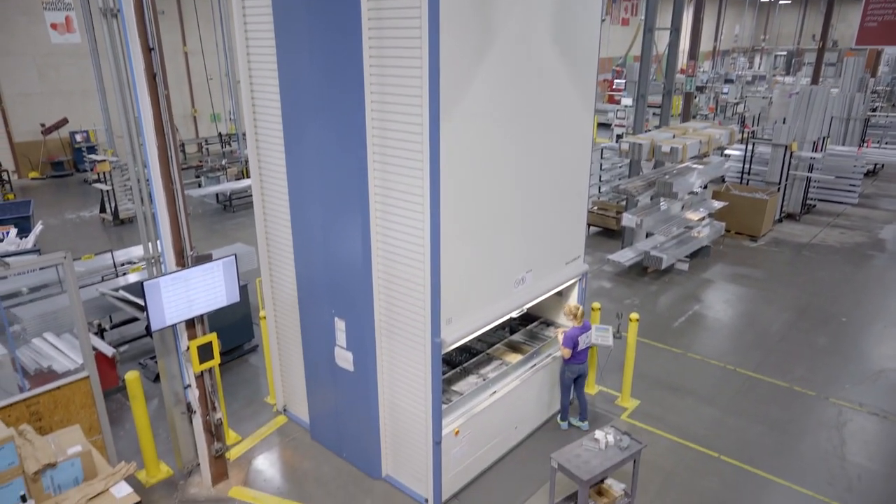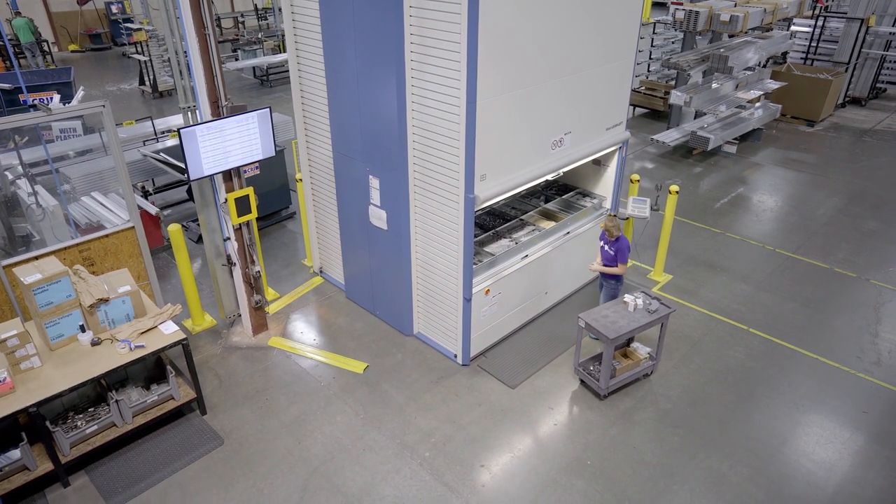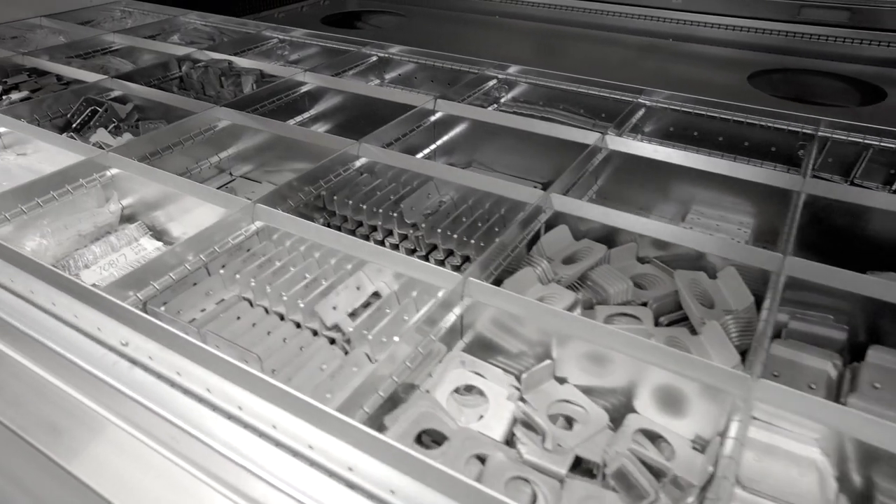A compact Hanal Lean Lift in the production area is used for the height-optimized storage of hardware, bolts, brackets, fixtures and similar items.